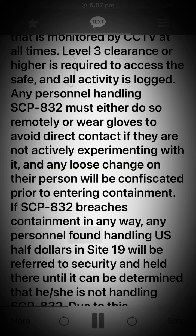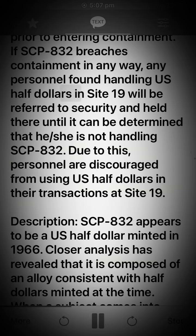If SCP-832 breaches containment in any way, any personnel found handling US half dollars in Site 19 will be referred to security and held there until it can be determined that he or she is not handling SCP-832.